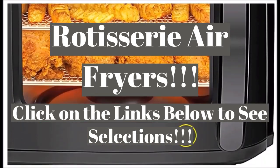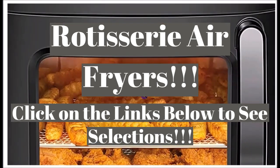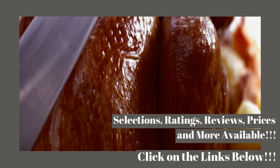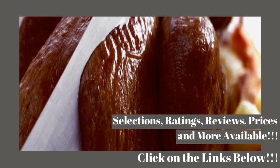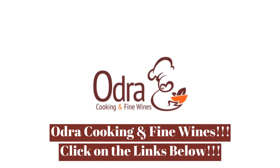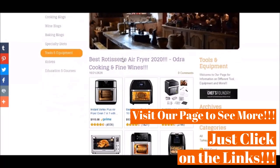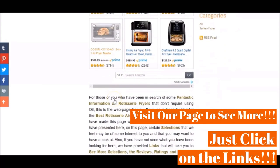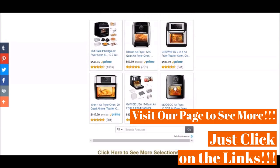This video is just briefly showing you some of what you will find by clicking on the links below in the description. When you click on the links below in the video description, you will be taken to our reviews page and blog with certain selections that we have chosen to feature.